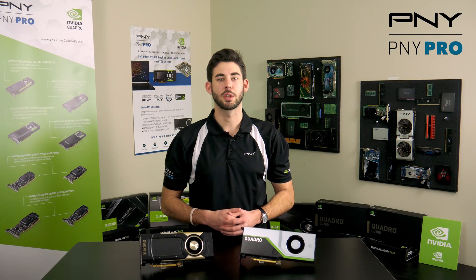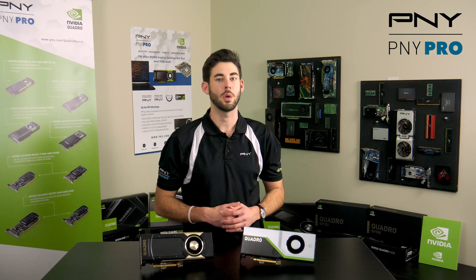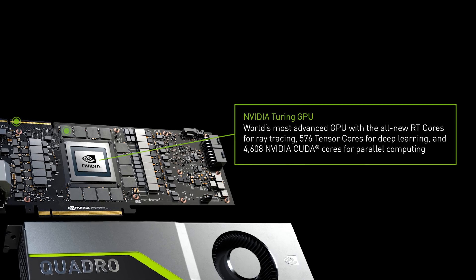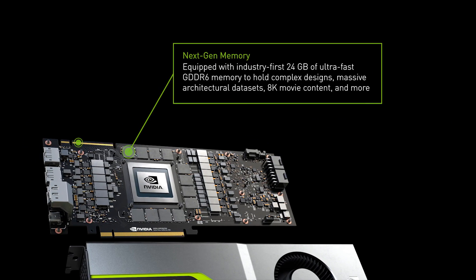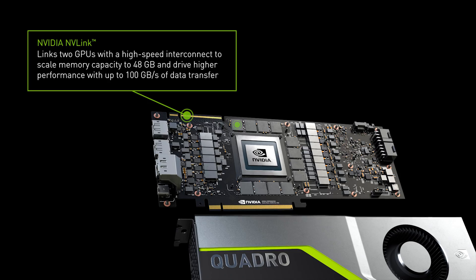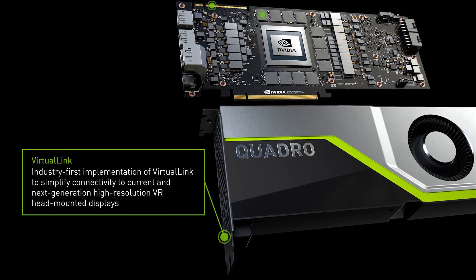Now it's time to turn to the Quadro RTX product line that implements the hardware features previously noted. The first Quadro RTX product is the Quadro RTX 6000 with 576 tensor cores, 72 RT cores to deliver real-time cinematic ray tracing, and 4,608 CUDA cores. 24 GB of GDDR6 GPU memory supports even the largest models and data sets.